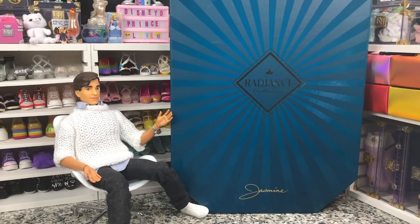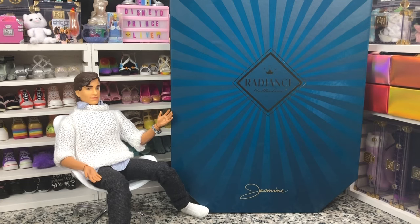Hey there, y'all. Disney D Prints here today with another Wild Card Wednesday. Today we're going to review another of the Disney Radiance Collection, and this time we've got the Jasmine doll.